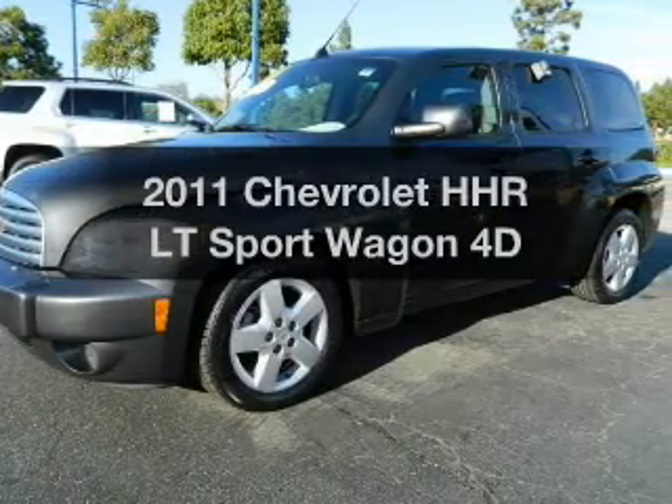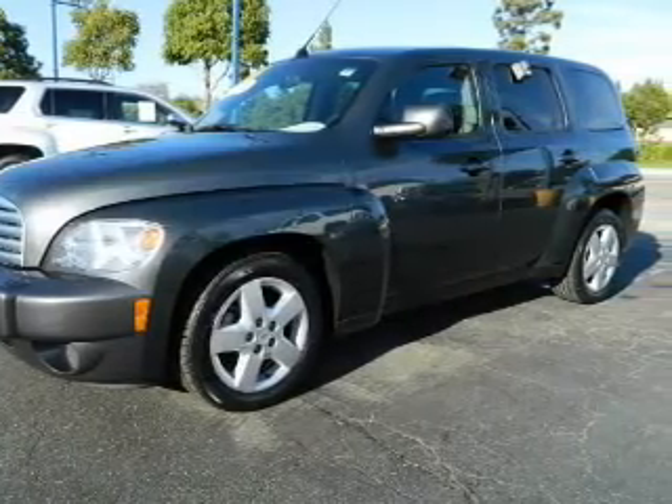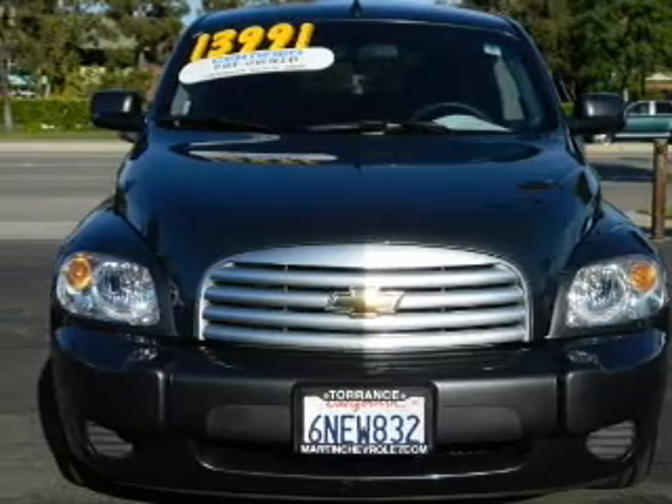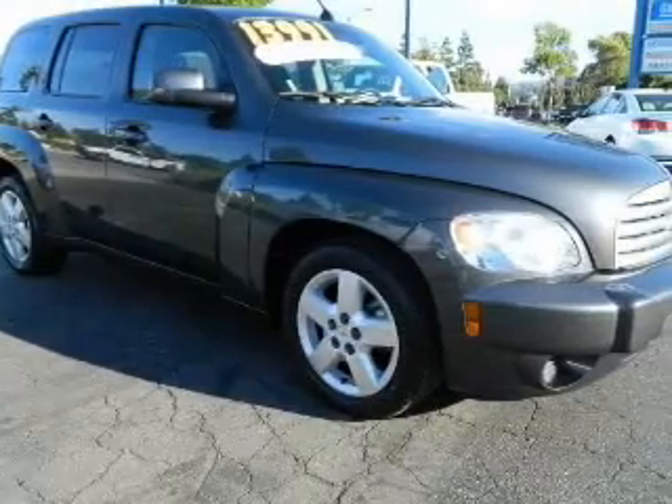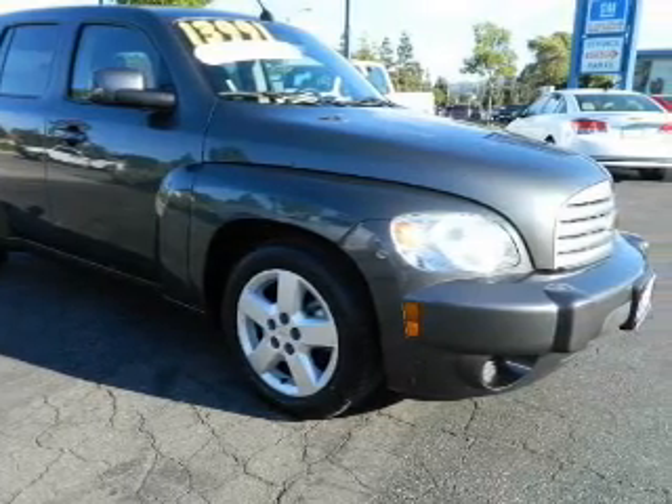Introducing the 2011 Chevrolet HHR. Travel the roads in style and comfort in this great vehicle. With a reliable engine, driven by an automatic transmission. Brake safely with the anti-lock braking system.